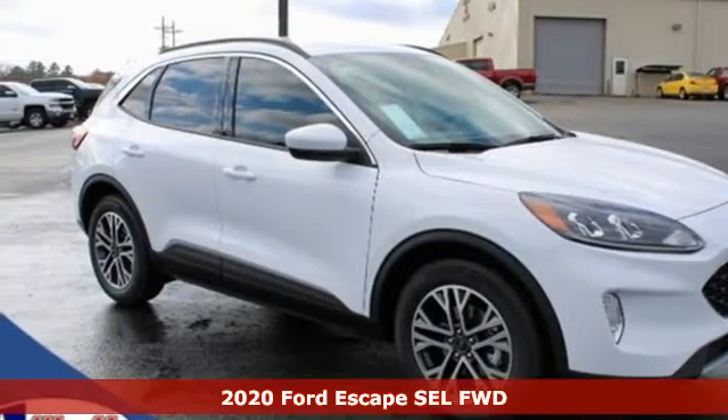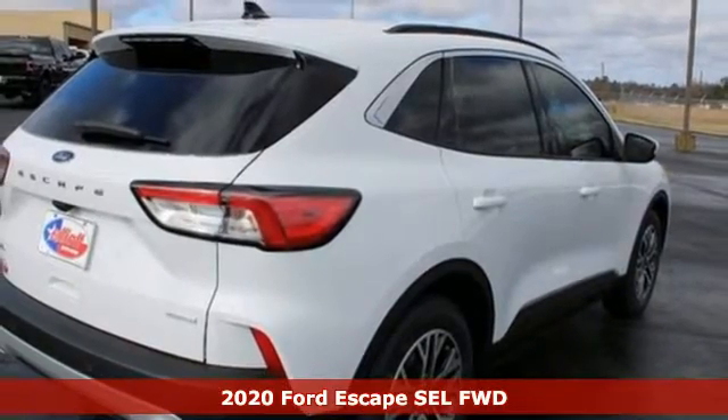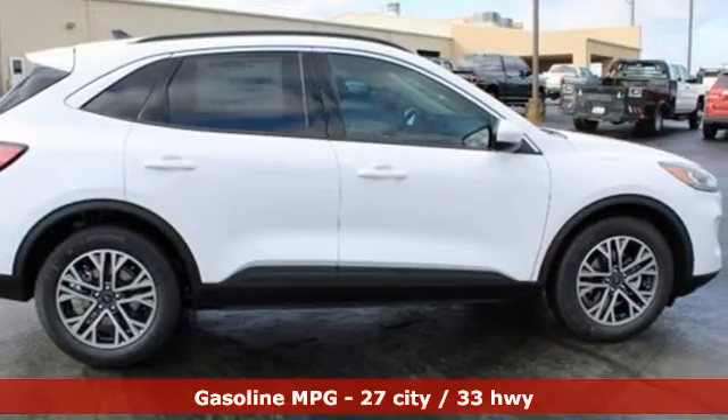Here's a new 2020 Ford Escape. Ford has won over millions of loyal customers with a wide range of value-driven vehicles. It comes with great features you'll love.